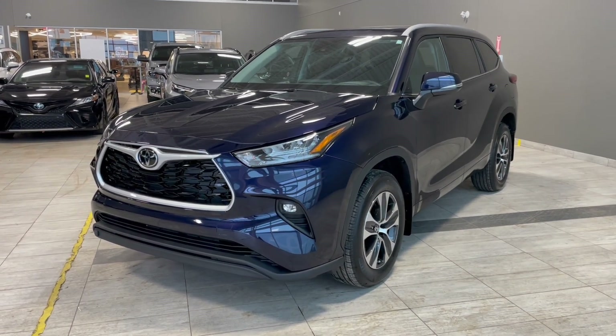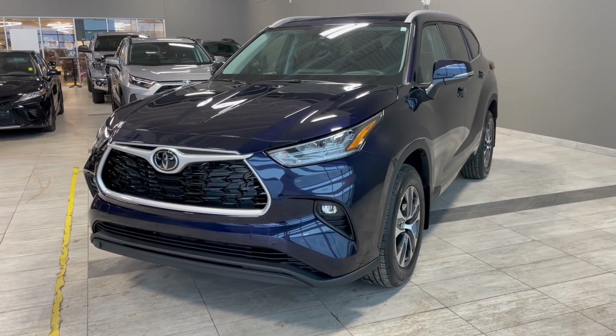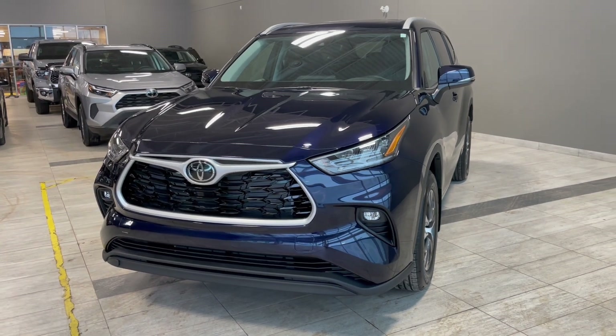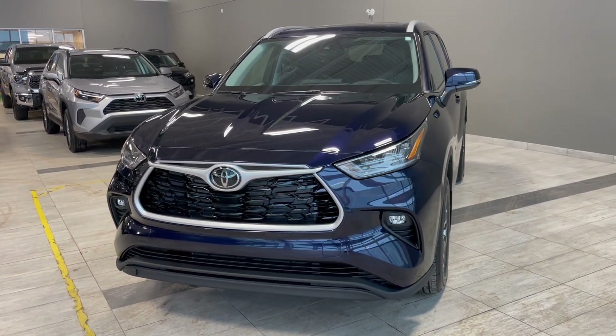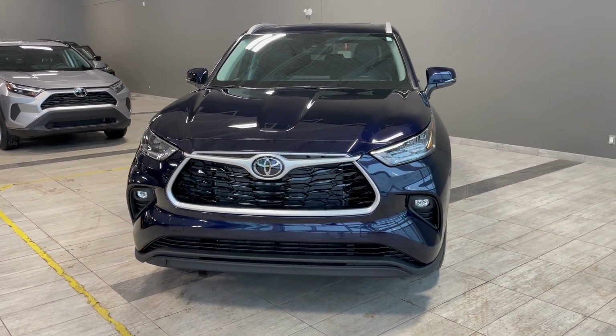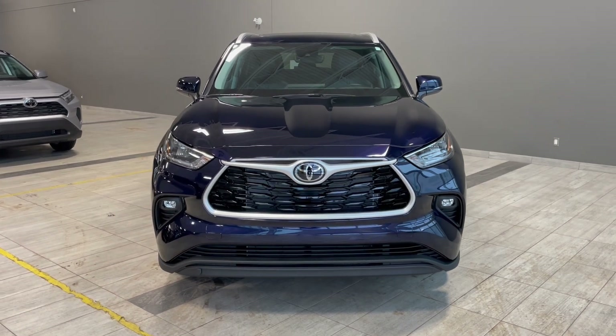Thank you for watching our video walk around on this 2022 Toyota Highlander with some great interior features that include a heated steering wheel, heated seats, tri-zone climate controls, along with alternate drive and terrain modes. We are located at Toyota NW Edmonton on 137th Ave and St. Albert Trail.